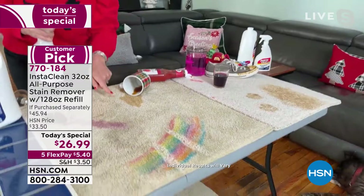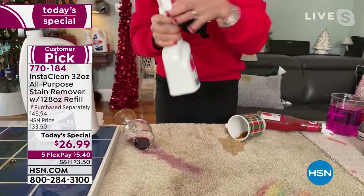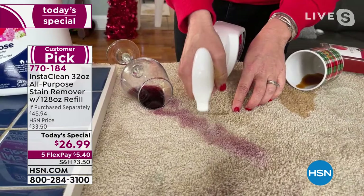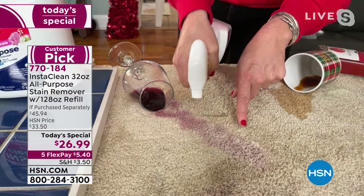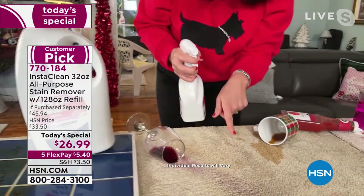This is 32 ounces plus a refill that equals four more bottles — five bottles total. You get to customize the scent, like the gorgeous blooming floral. Watch: she pours red wine on the carpet — you can smell it — and InstaClean completely mobilizes the red wine. This is the end-all, be-all for any big mess in your home. It's not going to be around for your next party.